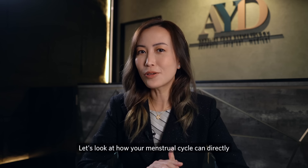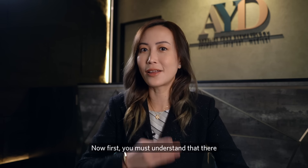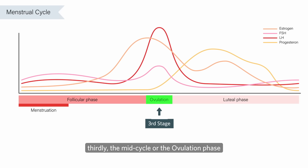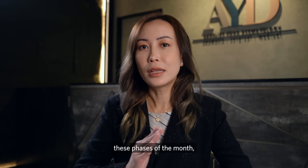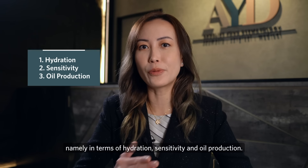Let's look at how your menstrual cycle can directly impact your skin health throughout the month. There are four phases in your menstrual cycle: firstly the menstruation phase, secondly the follicular phase, thirdly the mid-cycle or ovulation phase, and lastly the luteal phase. Your skin health fluctuates throughout all these phases in terms of hydration, sensitivity, and oil production.